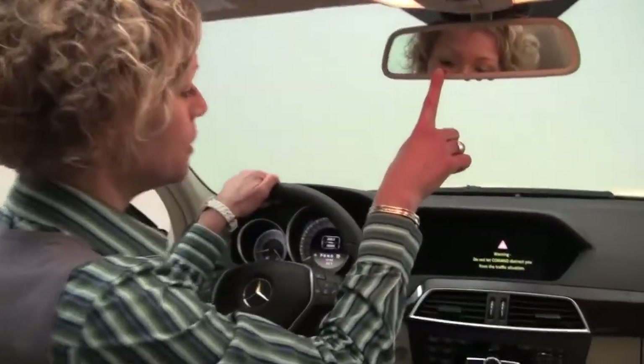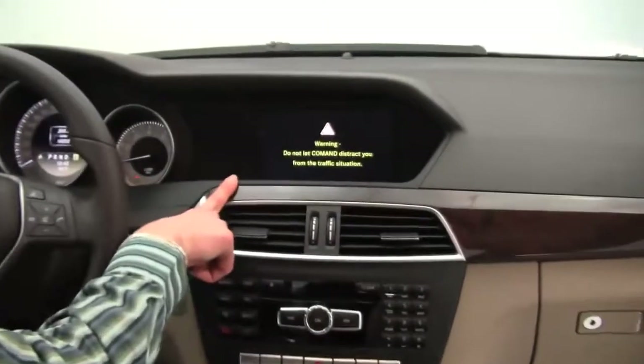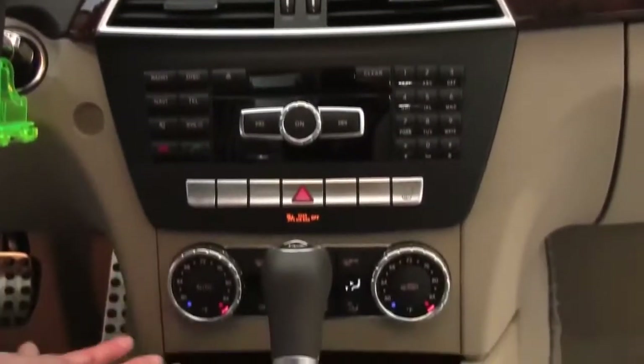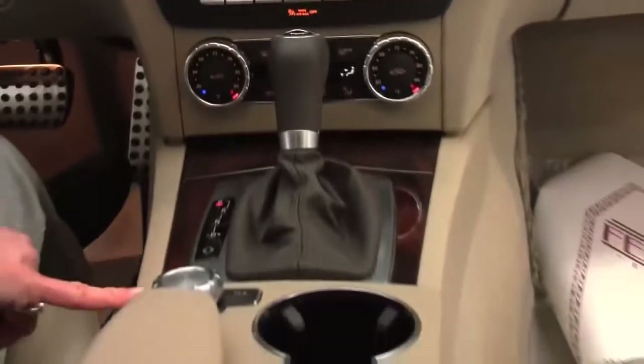Power moonroof, auto-dimming rear-view mirror with integrated garage door opener, hard drive navigation system, dual zone climate control, heated front seats.